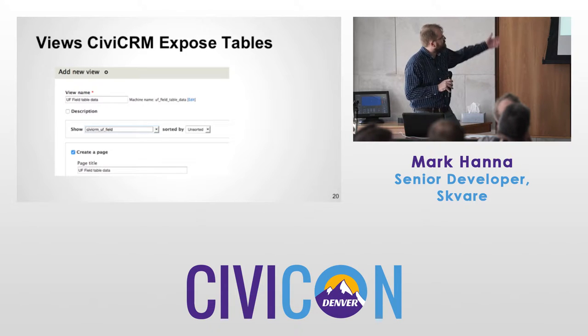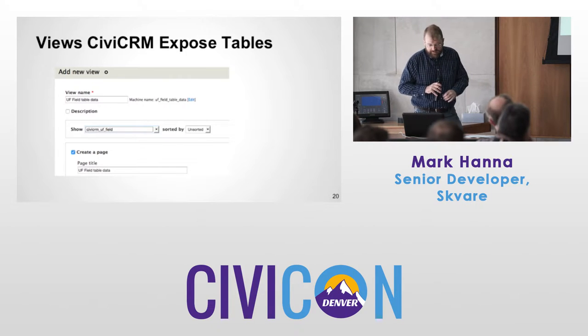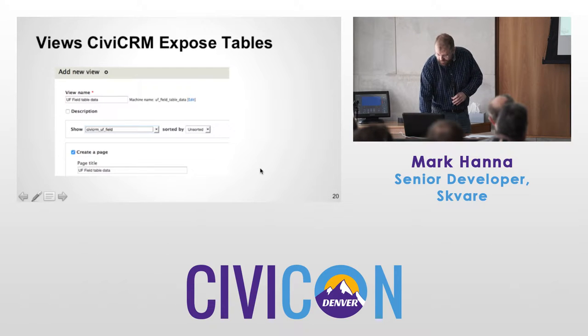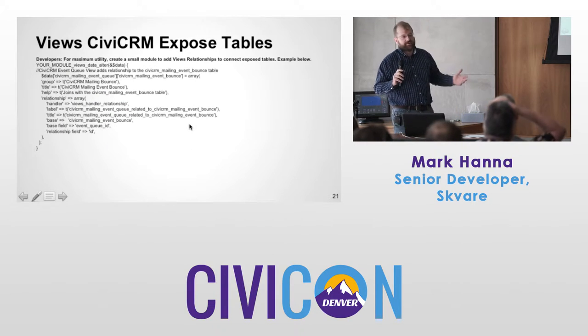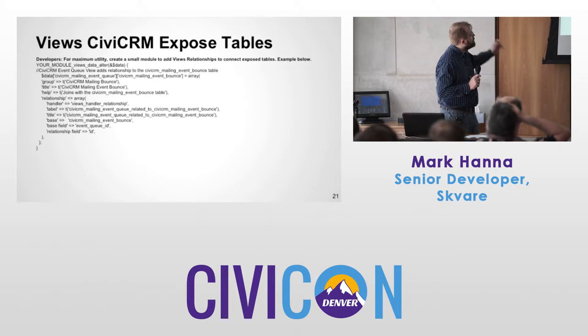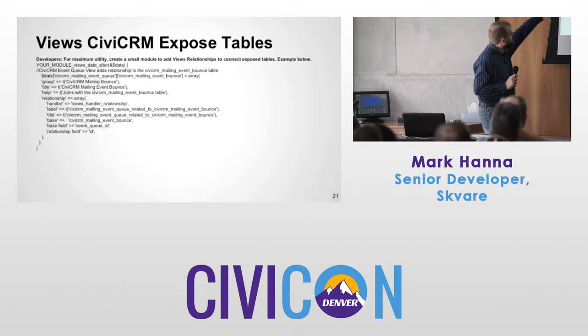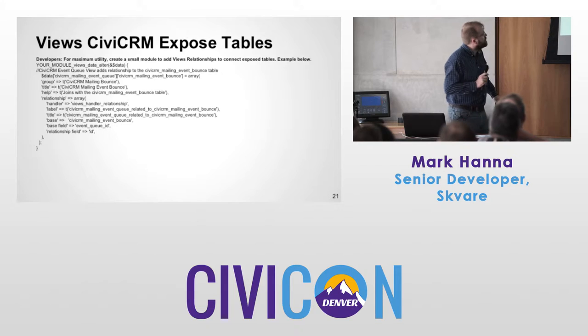When adding a new view, it happened I was going to expose the UF field table — that's for profile fields — and you can make a view of that. For people wanting code examples: once you expose the table, maybe you want to connect it with other tables — you need to add a views relationship. Here's a nice template: connect one table to the other, specify the table you're connecting and the table you want to connect it to, and away you go.